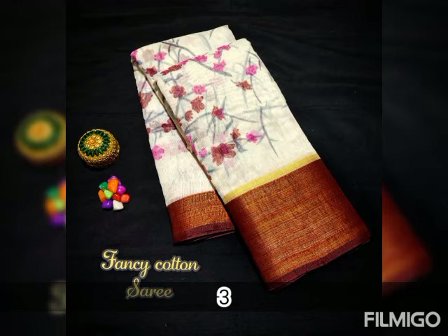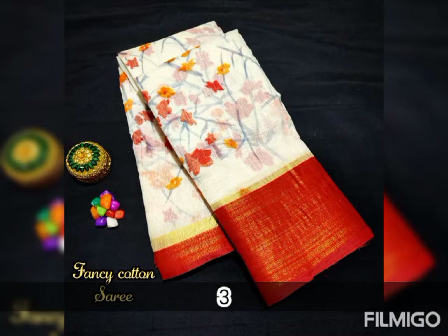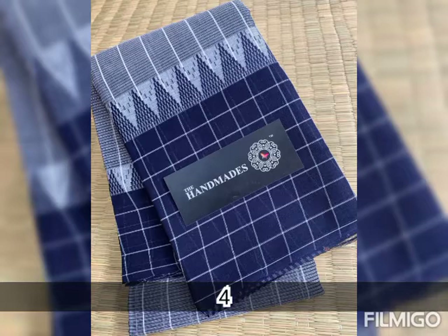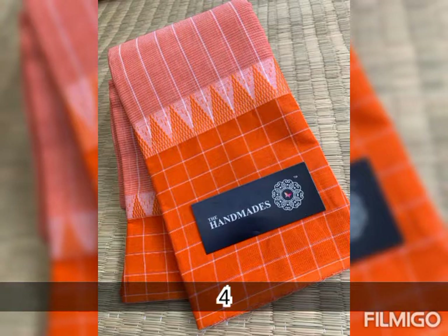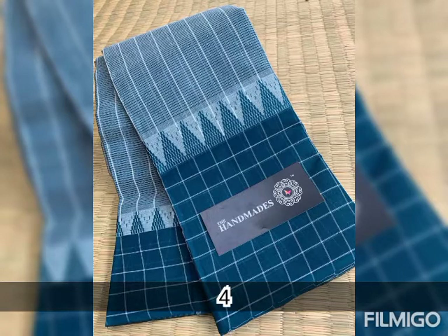And now we are going to the description box. In the description box, you can refer to each sari — sari one, sari two — and we are going to cover 12 collections. Each and every collection is a very exclusive collection.